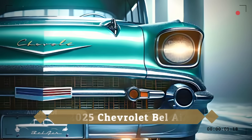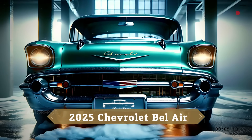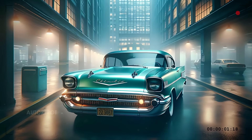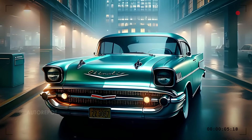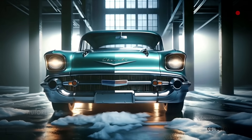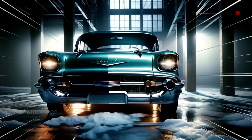Starting with the front, the 2025 Bel Air carries a retro-modern grille that pays homage to its ancestors. The large, bold chrome grille is flanked by LED headlights inspired by the original design, but updated for a contemporary look. The classic Chevrolet emblem sits proudly in the center, surrounded by chrome accents that extend towards the corners of the car.